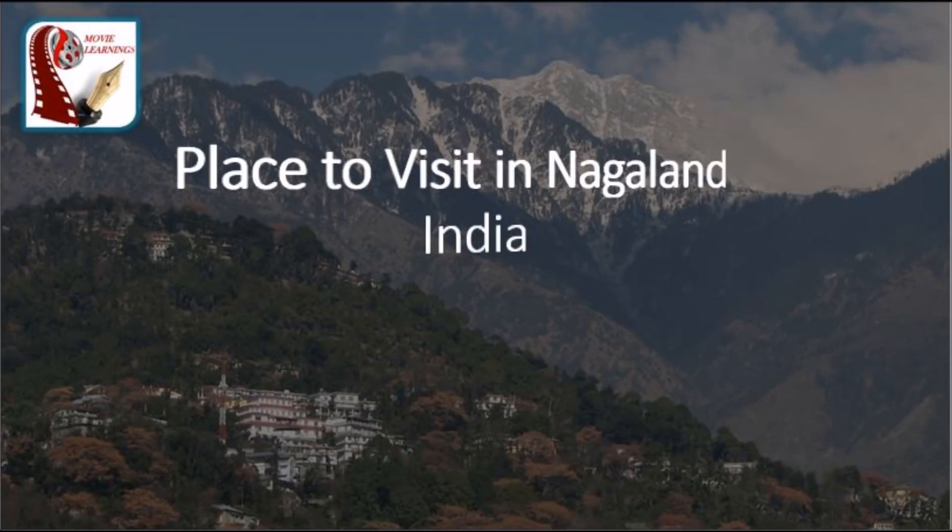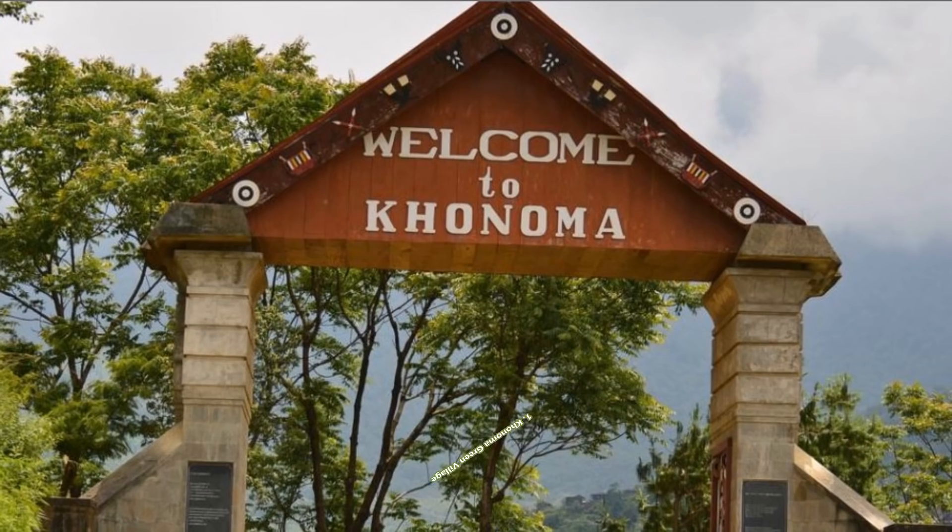Hello friends, welcome to my channel Movie Learnings. Here is a total guide on places to visit in Nagaland. It's a mountainous state in northeast India, bordering Myanmar. So let's explore.